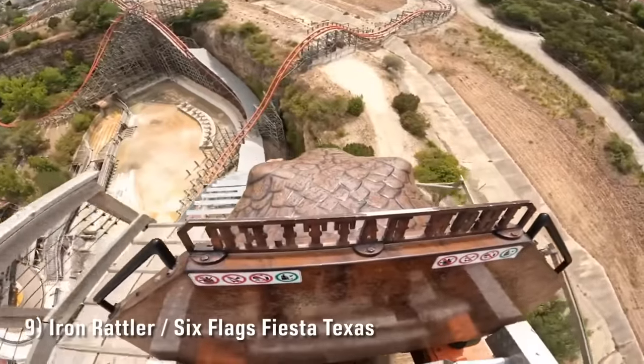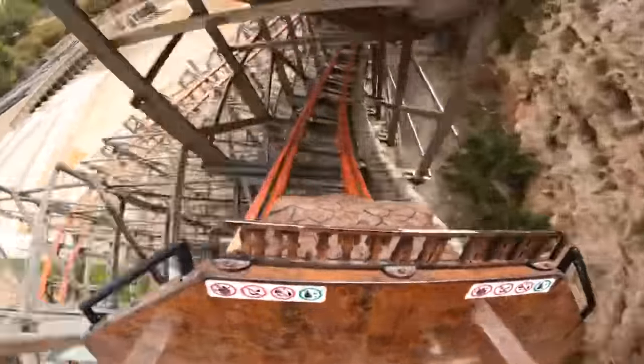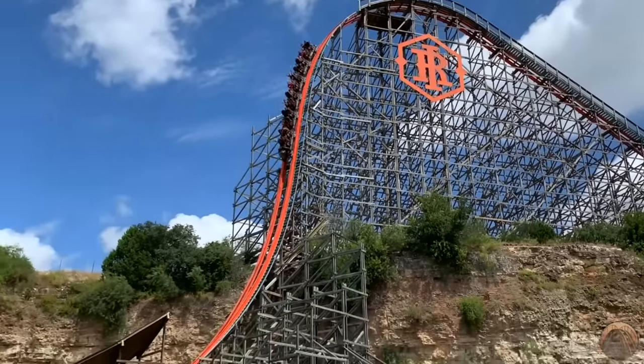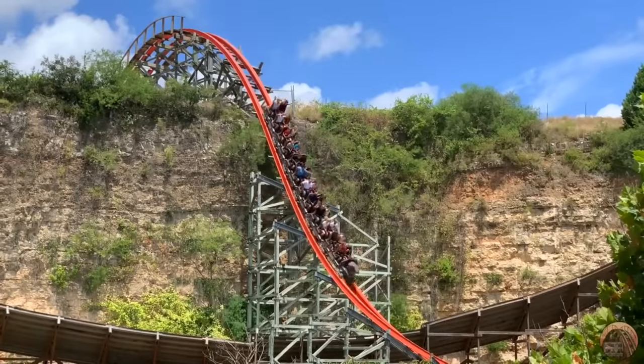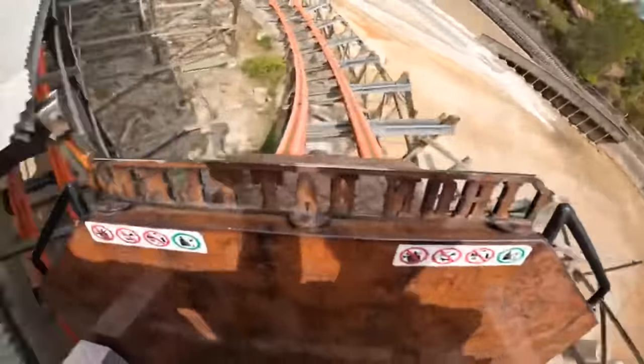Number 9 is Iron Rattler at Six Flags Fiesta Texas. It's amazing how much better RMC did on their second attempt — there's a night and day difference between New Texas Giant and Iron Rattler. This ride probably has the two best drops on any RMC and one of the best inversions as well. It interacts with the quarry wall exceedingly well. Even though the layout isn't very long, it's one of those coasters that focuses on quality over quantity, and that's why it earns a top 10 spot.